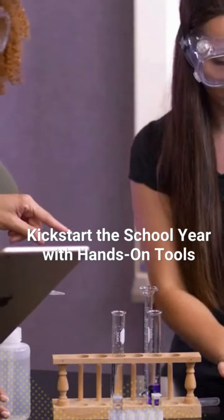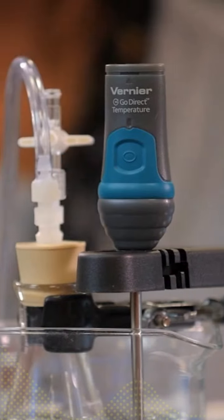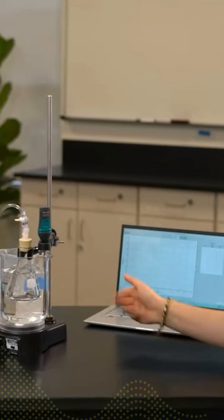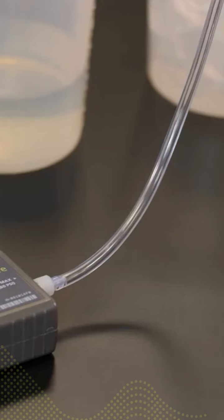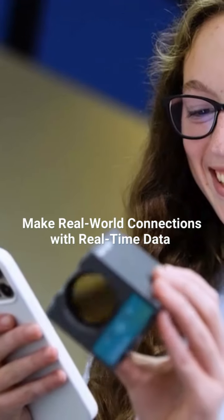With intuitive, hands-on tools, Vernier makes science learning come to life. Make real-world connections with real-time data collection and analysis.